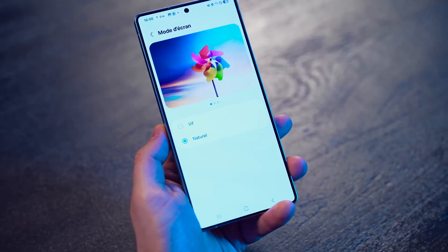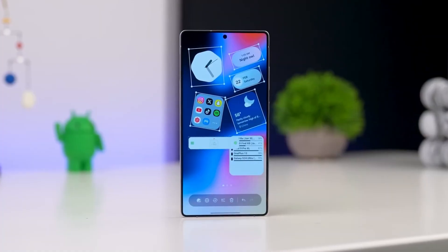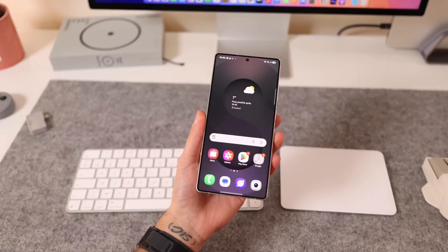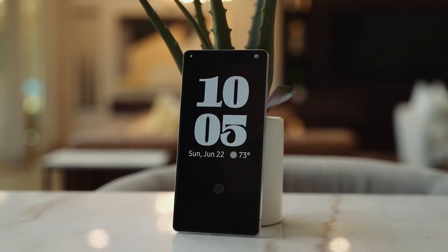Here's a fun twist: while Apple brags about their smart widgets, Samsung quietly gave us something even cooler — live lock screen interactions that respond to your touches in ways that feel almost futuristic. It's like your wallpaper and your widgets are finally working together instead of fighting for attention.